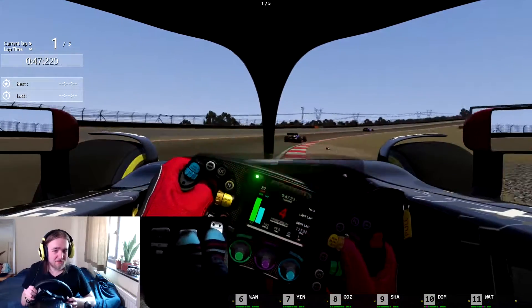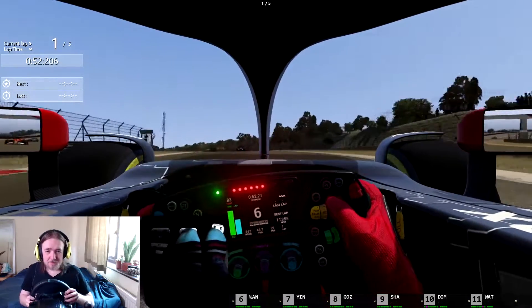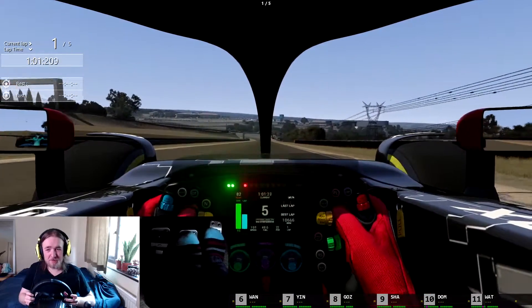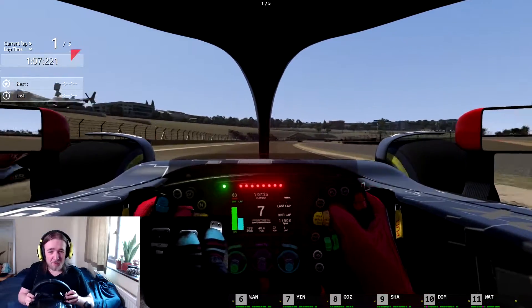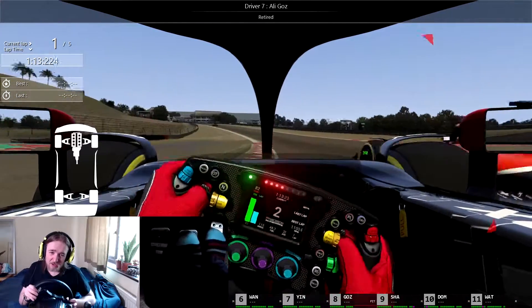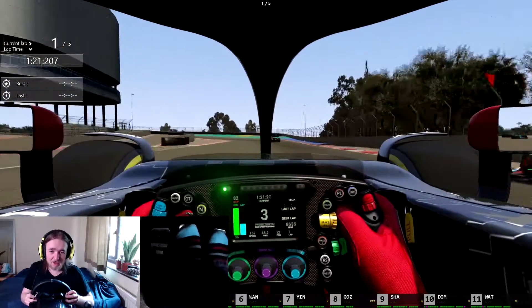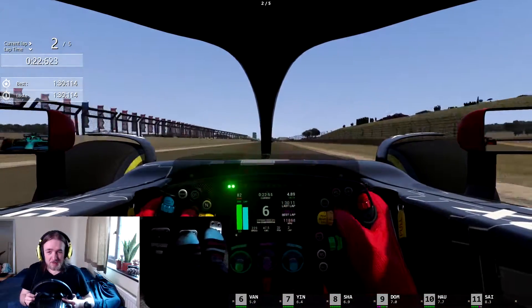A bit of a lock-up from the car in front there. I don't know how it would do for overtaking. Just had a bit of a tank slapper. I'm going to have someone coming up alongside me downhill, but I think I'll have the inside line for this next corner. We've had one person retire — I don't know how or why. That guy just rode right across the curves.